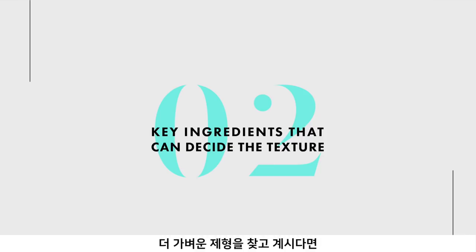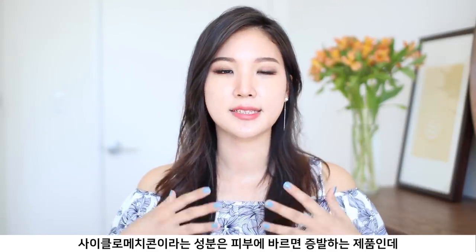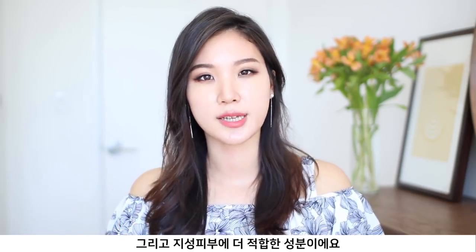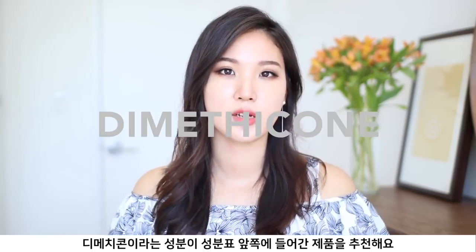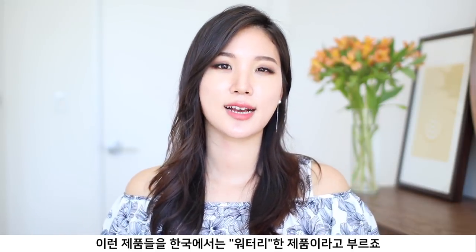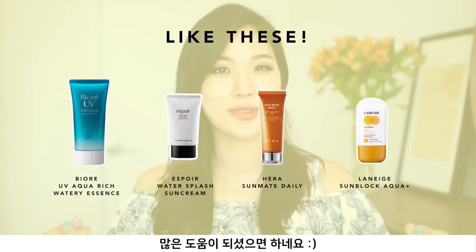Second tip: if you are looking for a lightweight texture that doesn't feel like it has any film on top, look for a sunscreen that has cyclomethicone near the top of the ingredient list. Cyclomethicone is a volatile compound that evaporates upon application, making it more suitable for oilier skin types. If you want a sunscreen that moisturizes and leaves a protective film, look for dimethicone near the top. And if you're looking for that water-bursting, watery sunscreen texture popular in Korea, look for C12-15 Alkyl Benzoate.